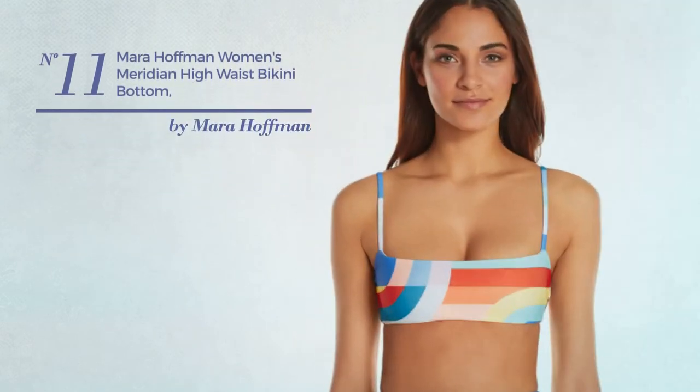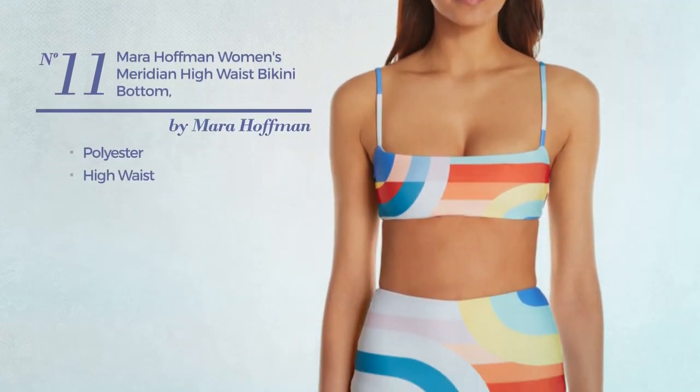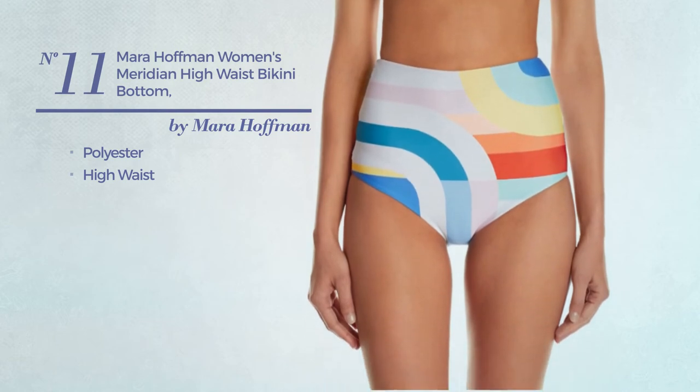Number eleven: crafted from polyester, with a high waist, available uniquely in this multicolored version.